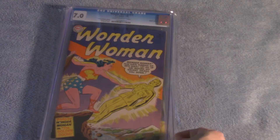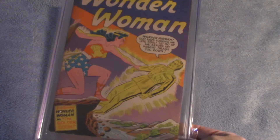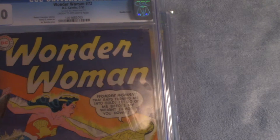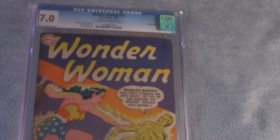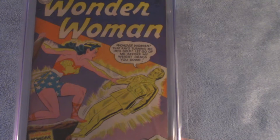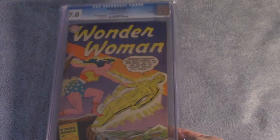Now we come to Wonder Woman number 72. Despite the fact that this is a 1950s era Wonder Woman that's already hard to find in any condition, this one has the distinction of having a double cover. The first cover is 6.0, the interior cover is 7.0. This also has the distinction of being the last pre-code Wonder Woman issue before the Comics Code stamp. The Comics Code Authority would enforce their rules on what could be in comics and give their approval. So this is extremely rare and it goes for a lot of money.